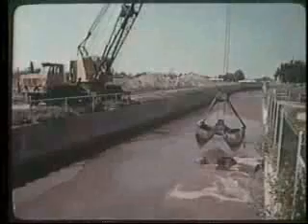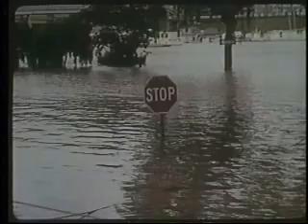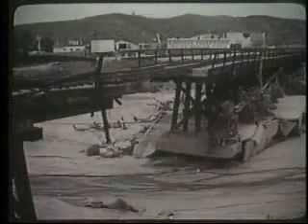The eroded soil fills channels and ditches, pollutes streams, and shortens the life of reservoirs. As sediment, the eroded soil displaces water in streams and rivers, causing more frequent flooding, and costing two to three billion dollars in damages each year.